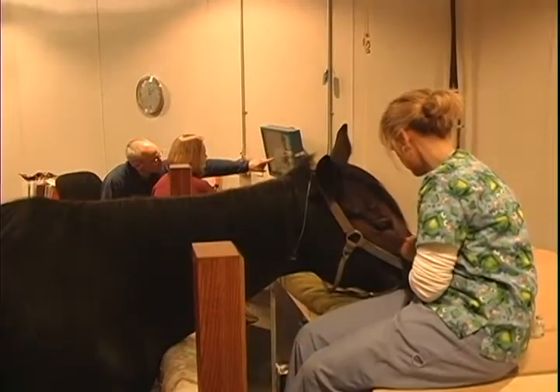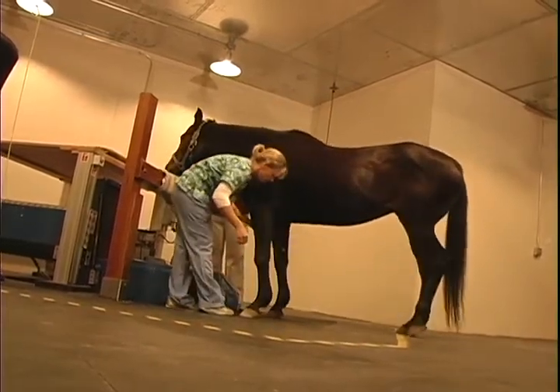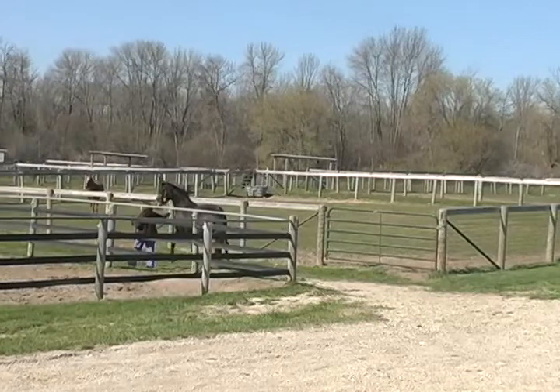There are situations where the referring vet will say they'd really like us to do the stem cell therapy or the follow-up treatment, and we're able to do that as well. What we really try to do is cater both the MRI and the aftercare to the referring vet's and horse owner's wishes. We feel it's really important to keep both the referring vet and the horse owner in the loop as far as how their horse is being treated, because the referring vet is really going to be the one giving the long-term care.